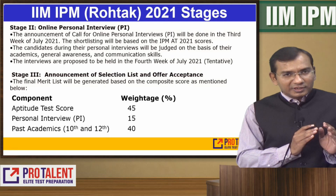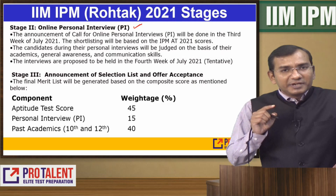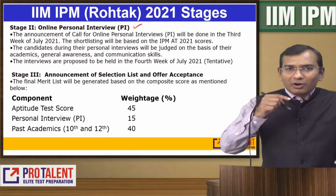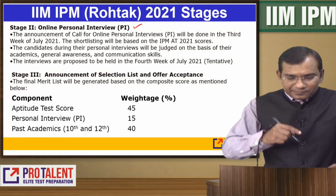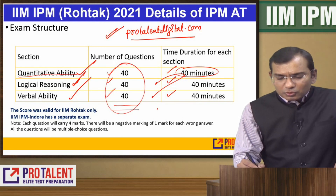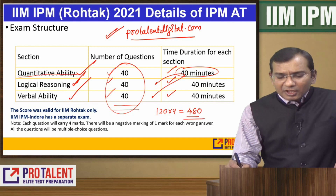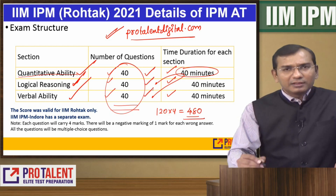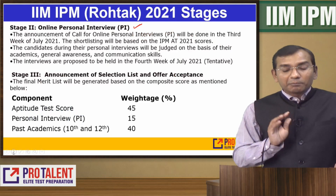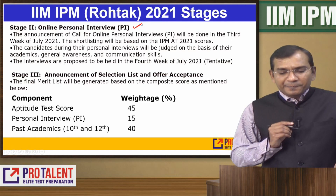Once you appear for your written examination, you will be shortlisted for PI. Shortlisting will be done based on your performance on the aptitude test — whether it is the total score out of 480 or there will be sectional criteria. It all depends on the college and they will decide.